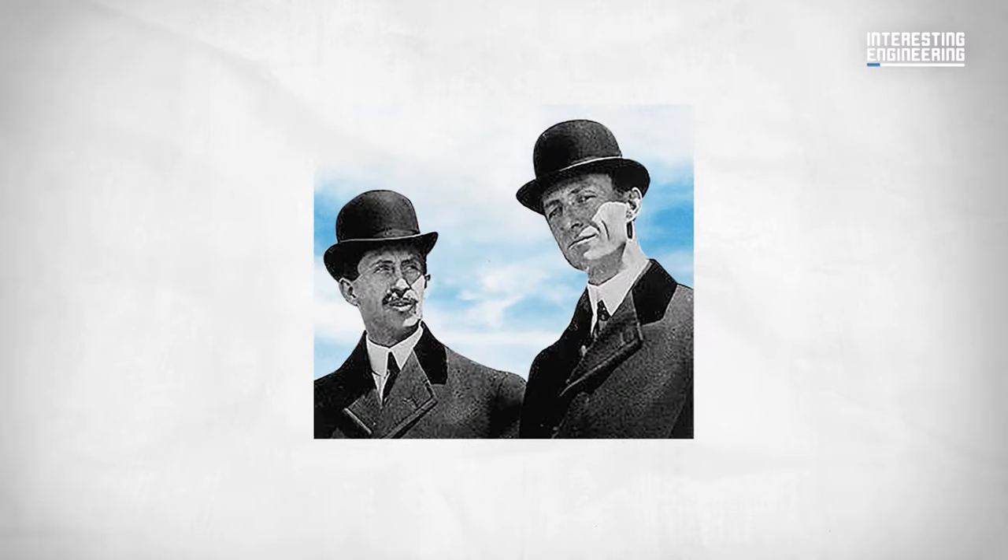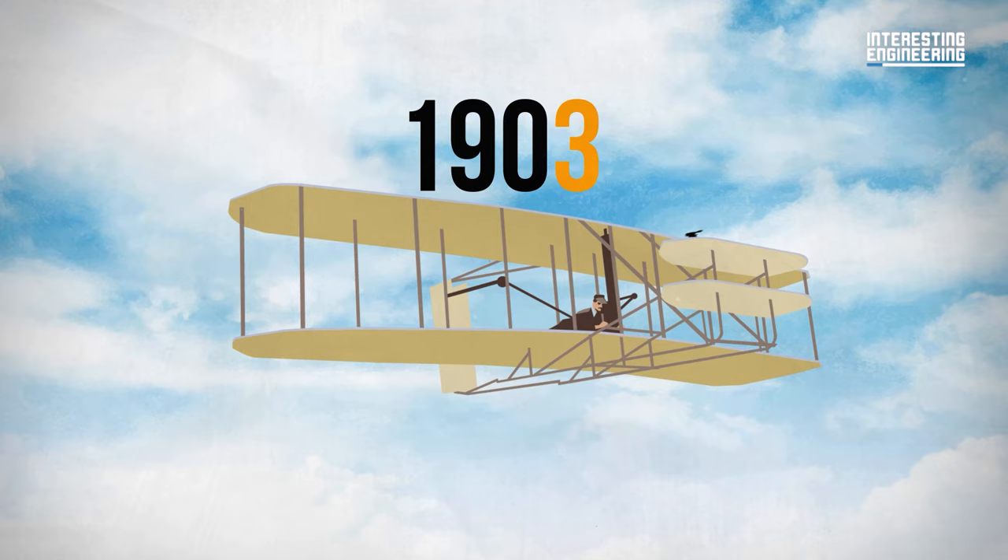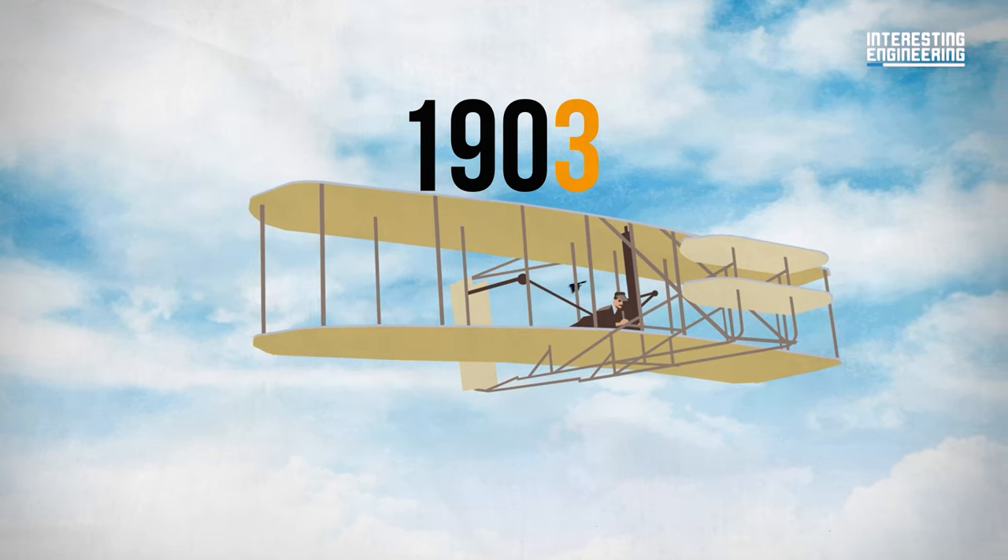You probably know the Wright brothers. They dreamed of conquering the sky, so they embarked on an adventure to create the first successful airplane in 1903. The process was straightforward: first, they had to make and fly a glider to gather all of the aerodynamic data, then they identified all of the parts they needed to manufacture a plane to fly at least a couple of hundred feet properly.